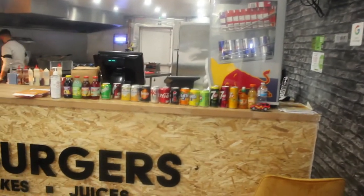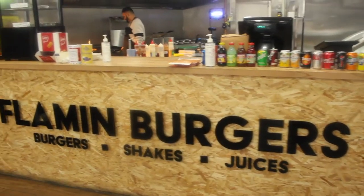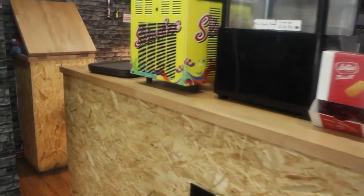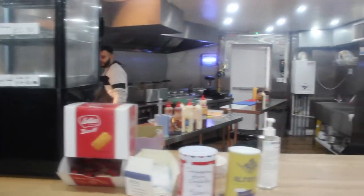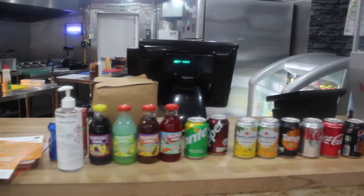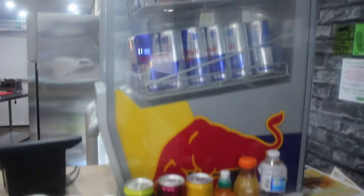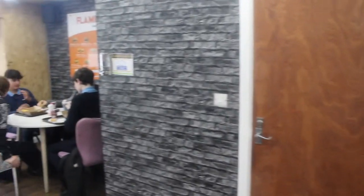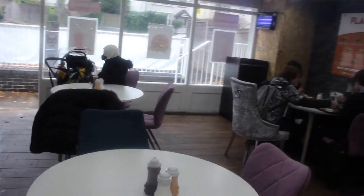This is the counter here, where people come to order. Look how it is. Beautiful place, nice place. Look how big the place is. Beautiful place, isn't it? Really nice place.